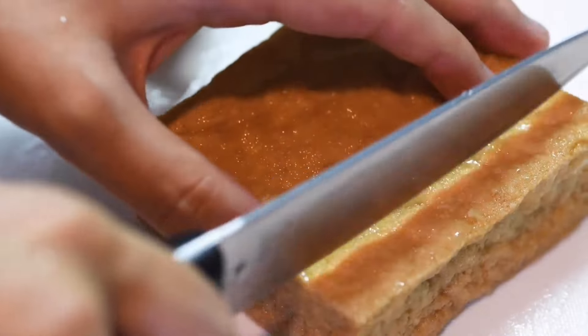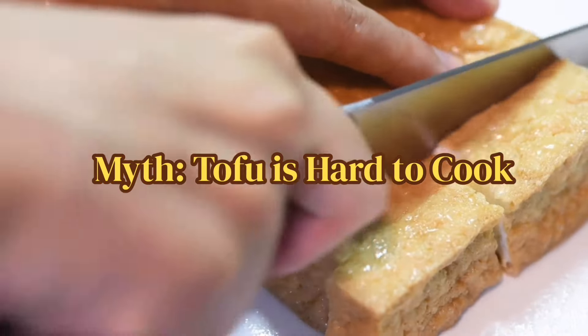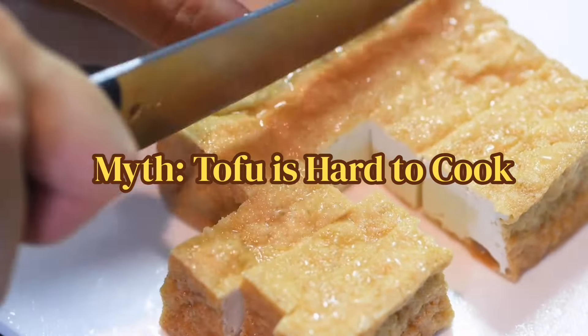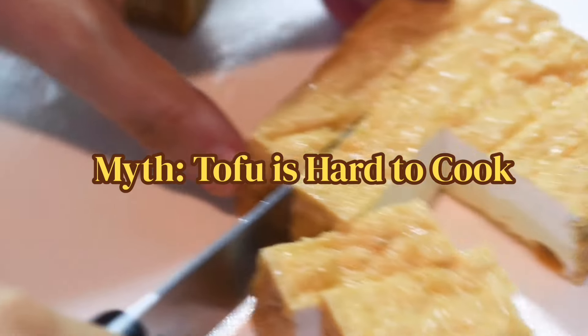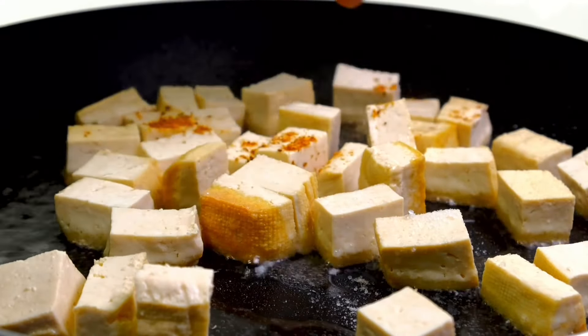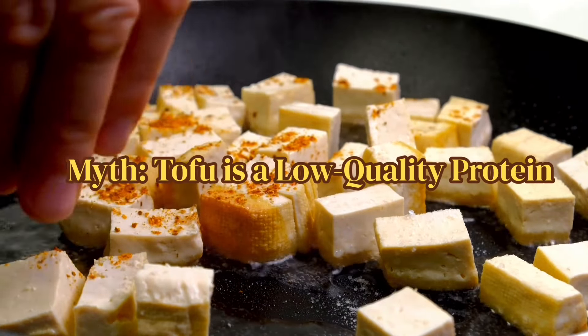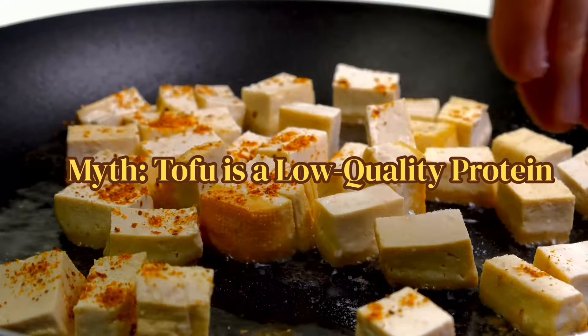The sixth myth is that tofu is hard to cook. However, you can use it in a variety of ways — air frying, making smoothies, roasting — as I've shown in my different ways of cooking tofu. You can simply make it a part of your routine.